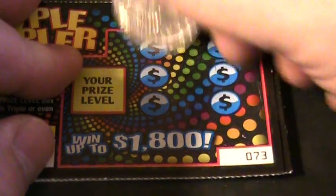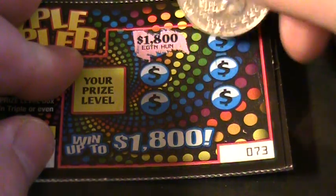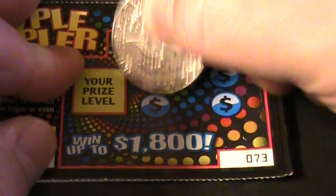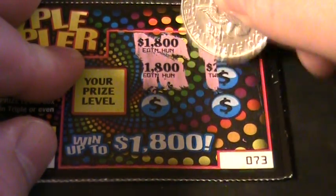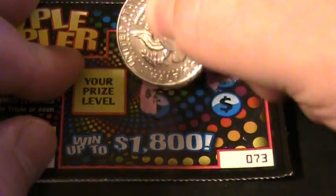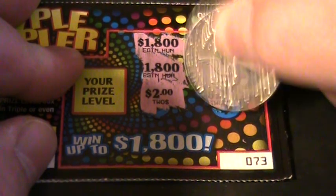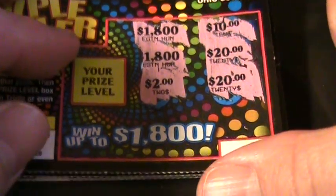Number 73: $1,800, $10, $1,800, $1,800, $10, $6,800, $90, $1,800, $2,800, $1,800, $2,800, and $20. 73 is a dud.